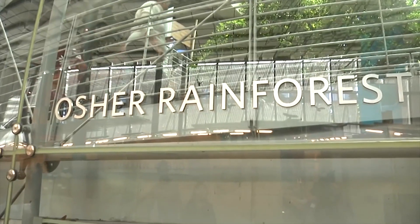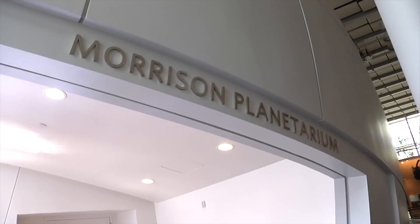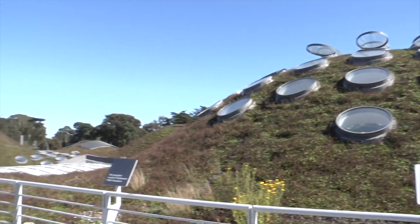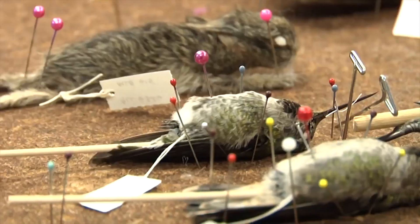Welcome to the behind-the-scenes tour here at the California Academy of Sciences. We were founded back in 1853, and it was quite a journey getting back here to Golden Gate Park. Along the way, I'll be showing you some exclusive areas of our facility, including the living roof, the gem vault, and the project lab, where we process a lot of the specimens that are added to our collection.